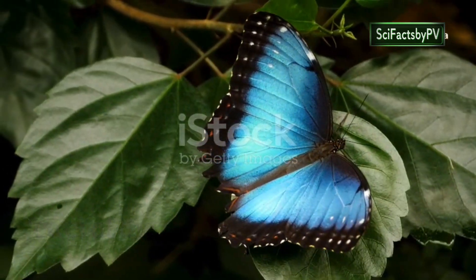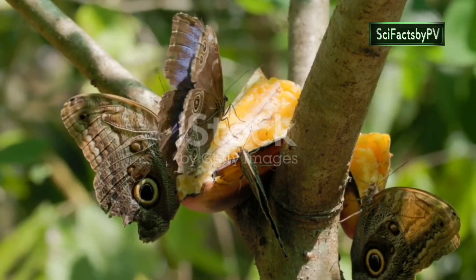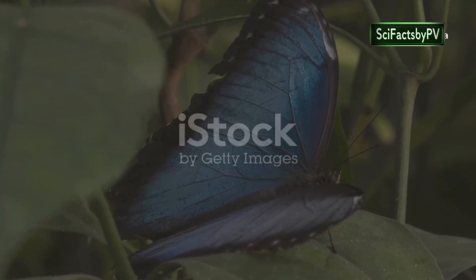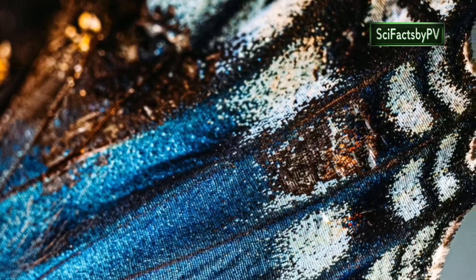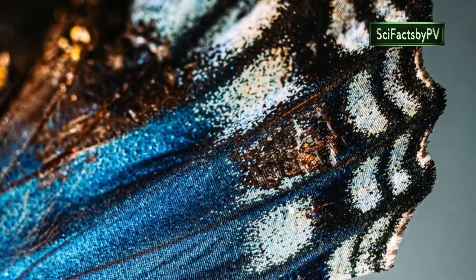Deep in the heart of the Amazon rainforest, a flash of iridescent blue signals the arrival of one of nature's most dazzling creations — the Blue Morpho. Its wings, a vibrant spectacle of blue against the emerald green backdrop, can span up to six inches, making it one of the largest butterflies in the world. This striking coloration, however, is not pigment, but light reflecting off millions of tiny scales covering its wings.